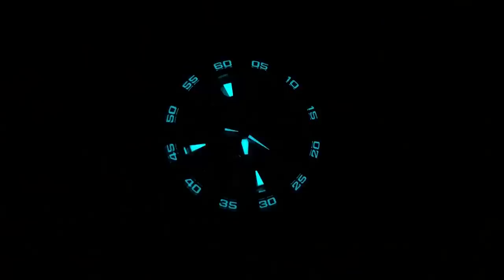Let's do a loom shot — the fire of Godzilla by night. As you can see, the entire bezel and center dial have been illuminated. This is a watch that surprises and delights in every regard.